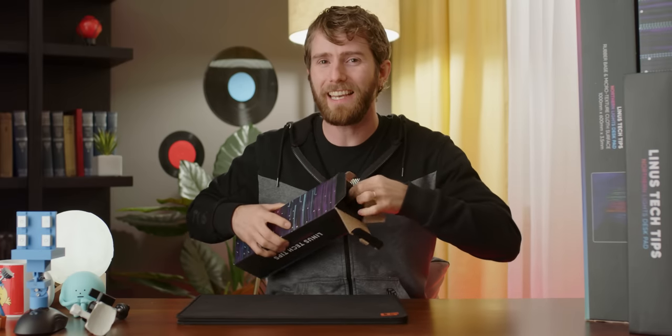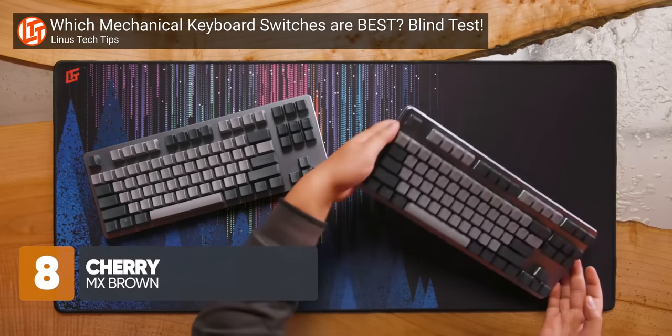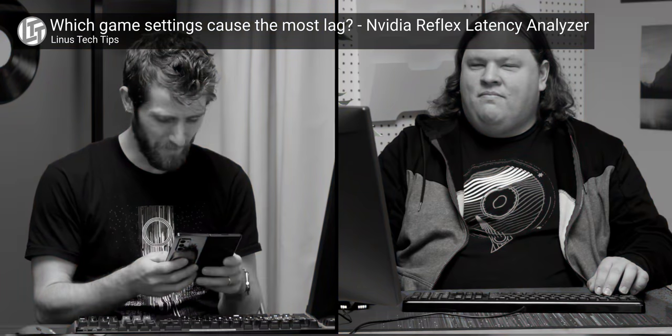The eagle-eyed among you have probably seen this LTT mousepad many times over the last six months? Six months! That's cute, past Linus.